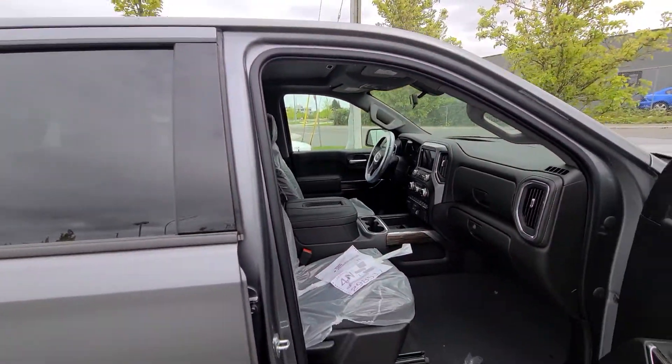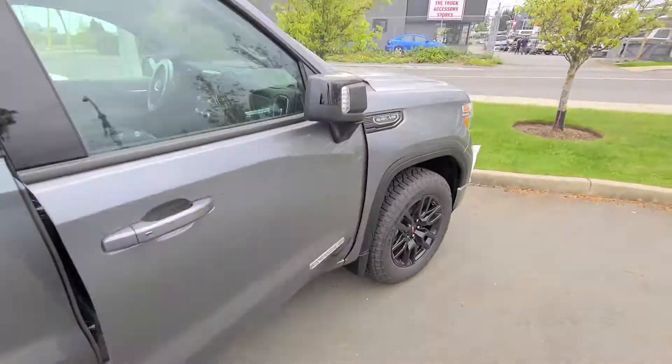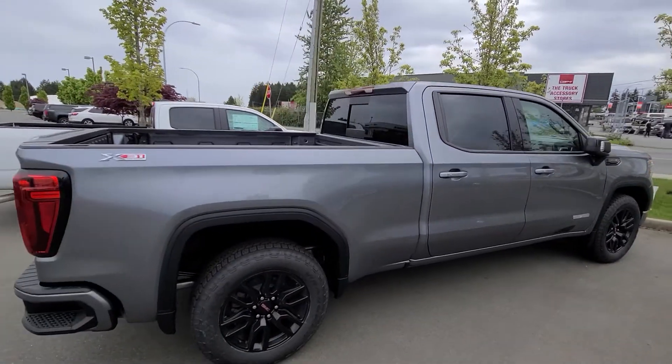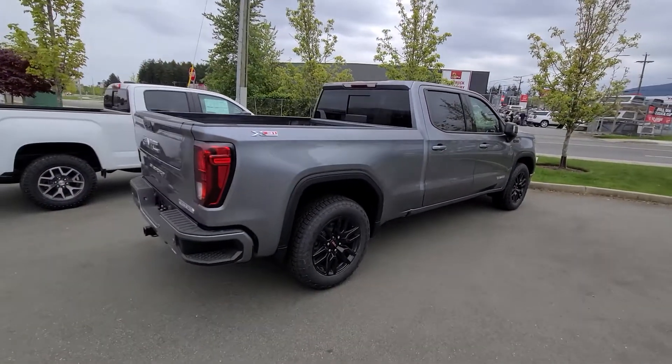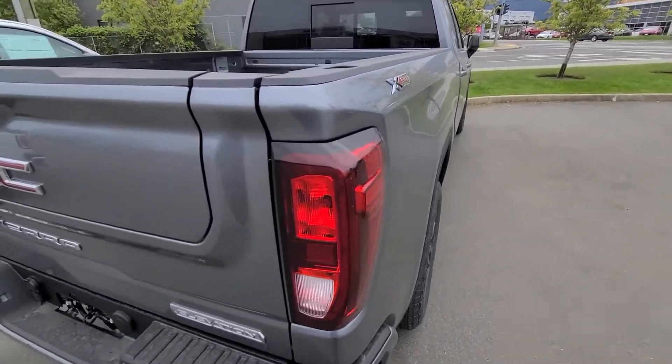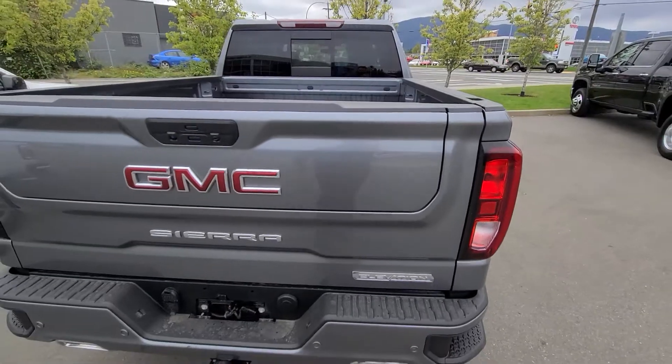$66,628 — cash price of just over $57,000, so about $9,000 off, and then $31,000 for your vehicle. You've got the side corner bumper steps there, and you've also got the all-new Multi-Pro tailgate.